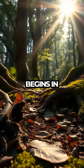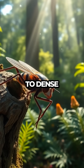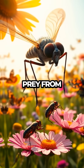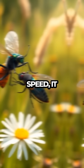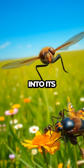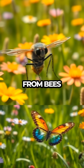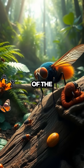Our journey begins in the diverse habitats of the Robberfly, from sunlit meadows to dense forests, where it perches patiently, waiting for its next meal. With its keen eyesight, the Robberfly can spot prey from a distance, launching into the air with lightning-fast speed. It captures unsuspecting insects mid-flight, turning the sky into its personal buffet. But what does a Robberfly eat? Just about any other insect it can catch, from bees to butterflies, making it a crucial player in maintaining the balance of the ecosystem.